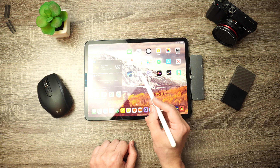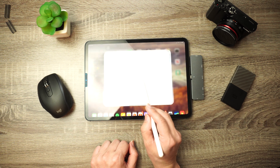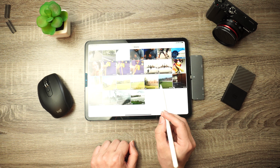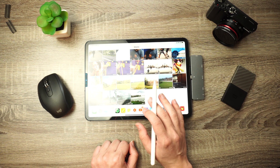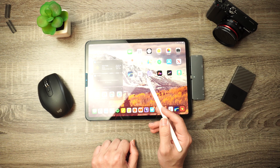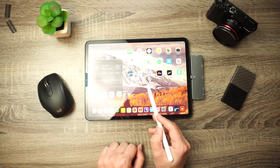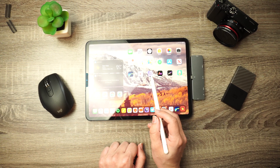The only thing LumaFusion is missing is a video stabilizer. As a solution, I downloaded an application called Imujo, which is used for exactly that — you take a piece of footage, throw it in there, and you can stabilize it. I just have the free version, which isn't that effective, but if you get the paid version you can get more out of it for sure.